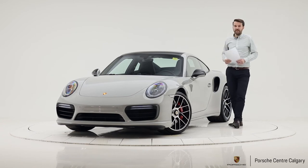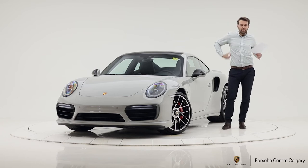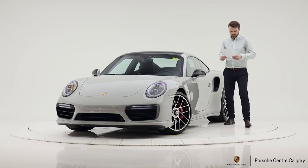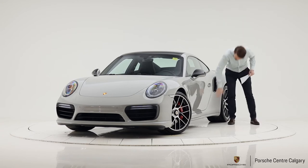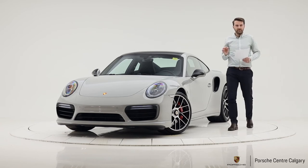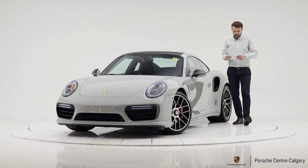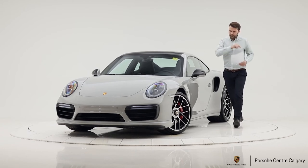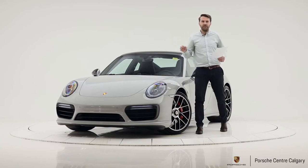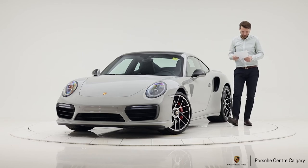The seats are 18-way adjustable, giving you extra support on the sides — something people typically appreciate on sportier cars. The side skirts are painted in chalk rather than black, which is a nice touch and actually makes the vehicle appear lower to the ground. The LED headlights are tinted — slightly darker rather than a chrome finish — which ties into the overall black and chalk theme.